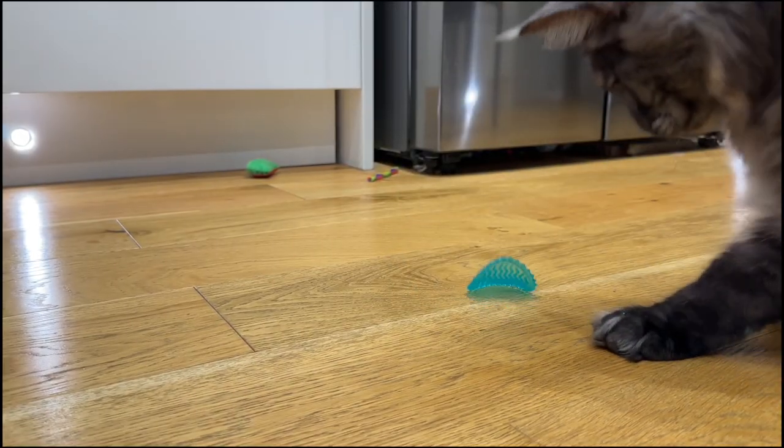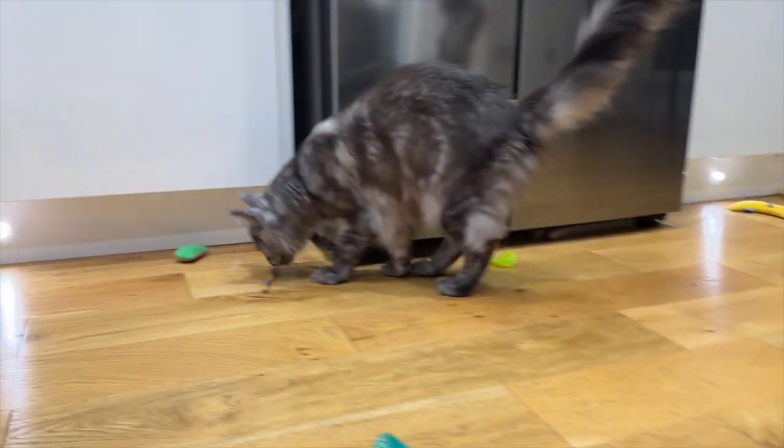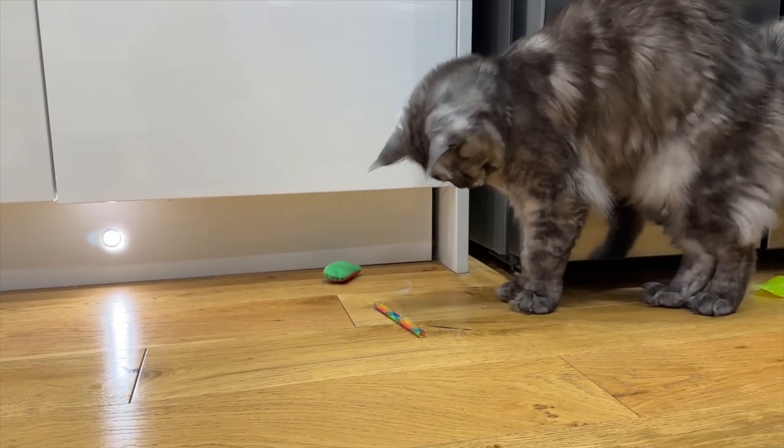They feel kind of like a sloppy wet fish. After a few minutes Wolf gave up and went to play with something else. The only saving grace is that they only cost £3.